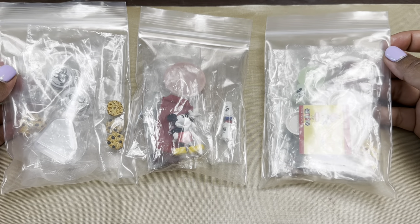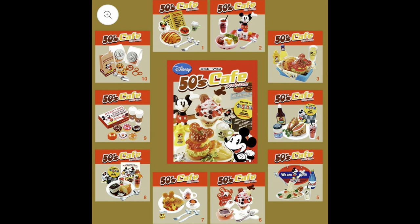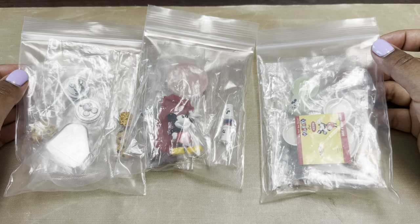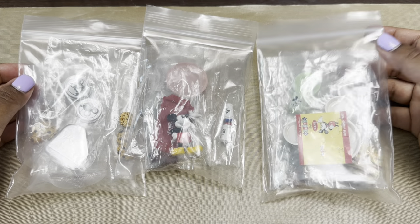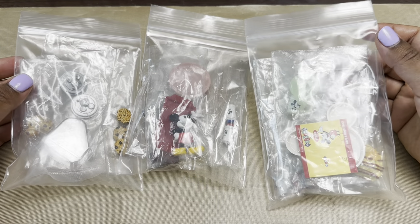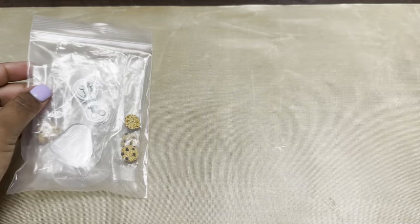I'll go ahead and insert a picture of what the full set looks like so you can get an idea of all the pieces you can get from this set. This is an older set so it's not one that you can currently get. I picked these up from eBay a little bit ago and I just haven't had a chance to open it. So let's get started.